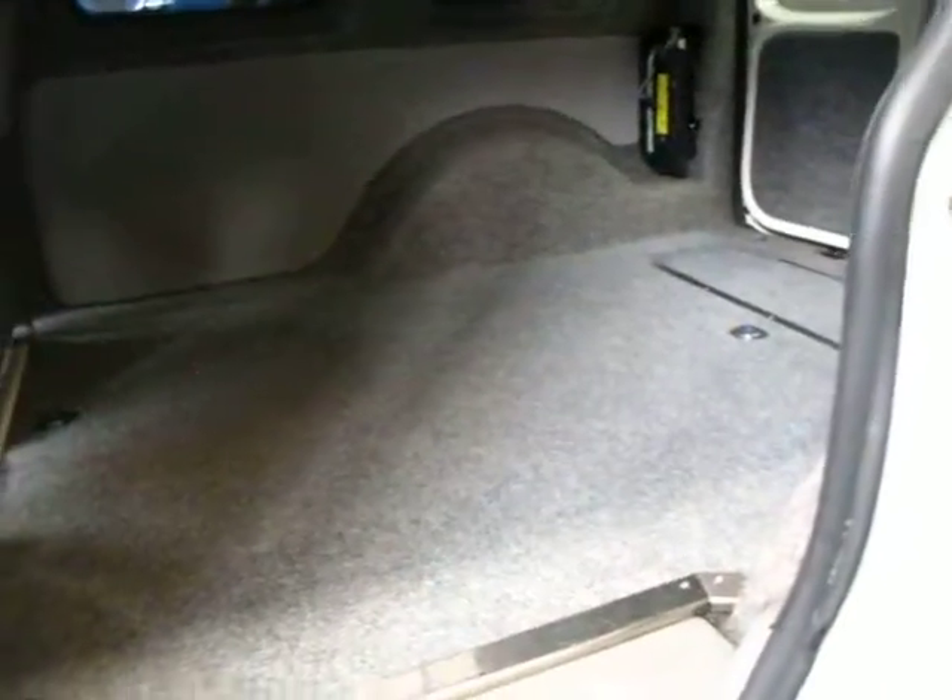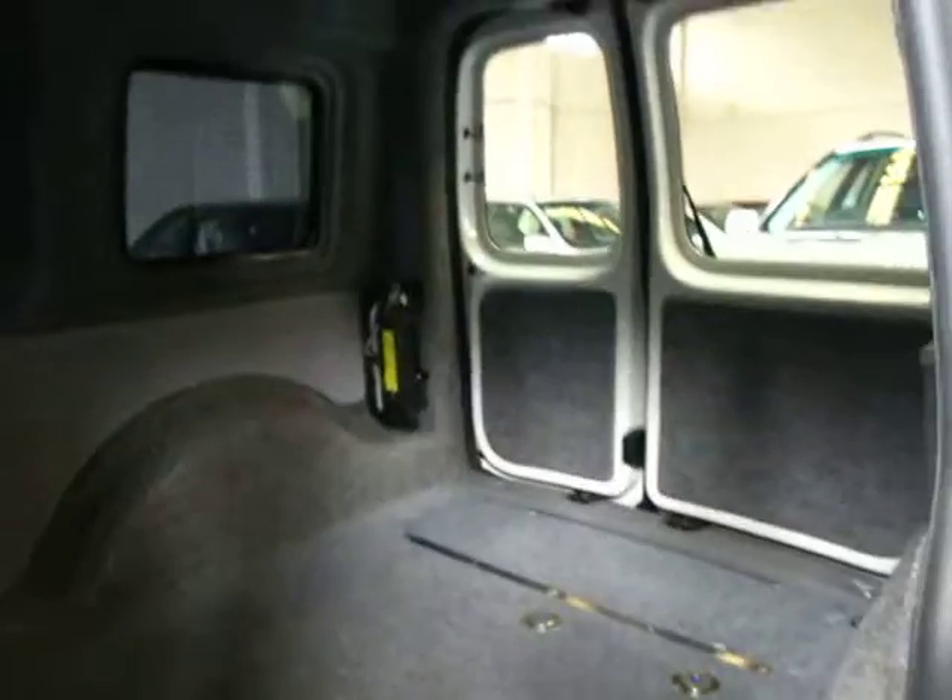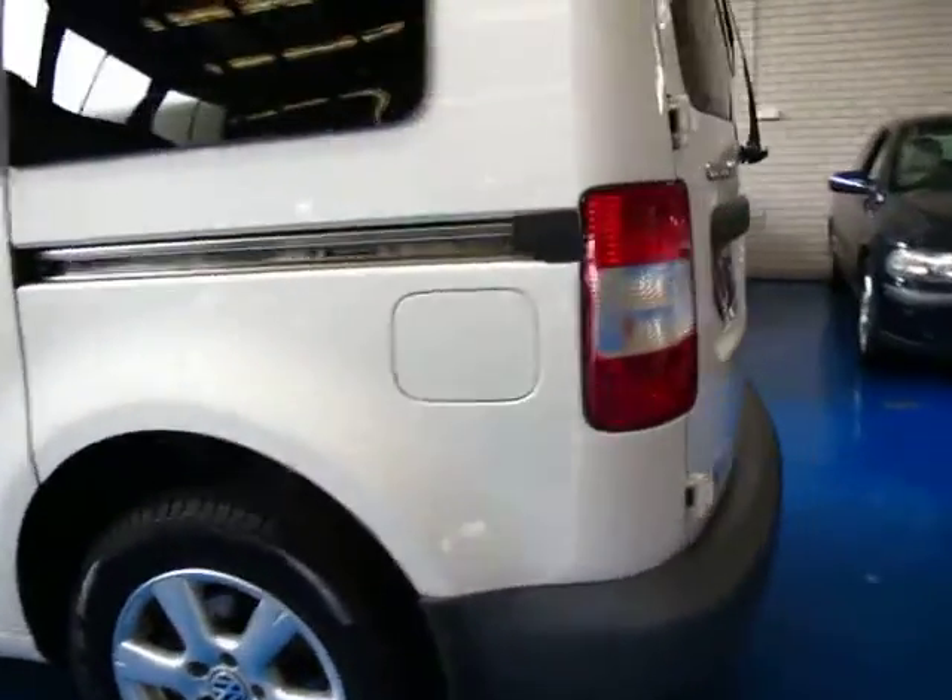This van has also been carpeted. As you can see, it's also got some clips. It's got a little box at the back with some belts in it as well. It really is a very tidy vehicle. It's got alloy wheels and four Pirelli tyres as well.